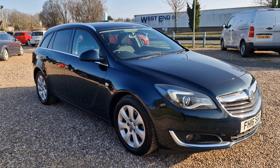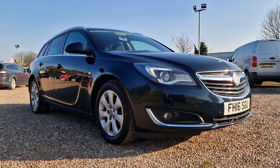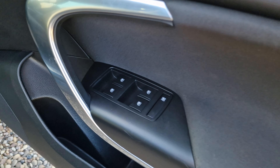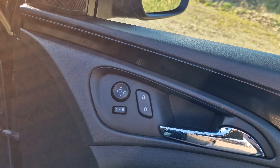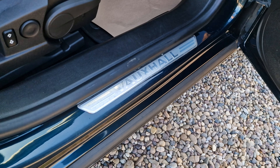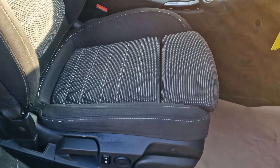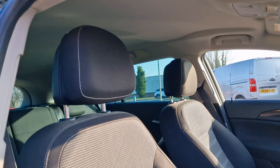Very economical too, with Vauxhall claiming this one is easily capable of doing in excess of 70 miles to the gallon — just what you need nowadays. Let's have a look inside the vehicle. Inside you'll notice it has front and rear electric windows, electronically operated wing mirrors, a kick plate with the Vauxhall logo, aluminium foot pedals, and fitted floor mats throughout. Height-adjustable driver's seat with really nice big bolsters.